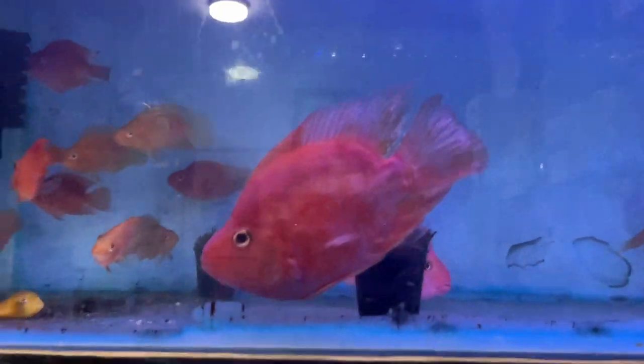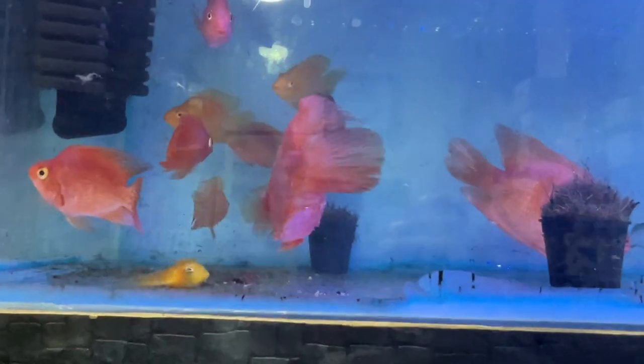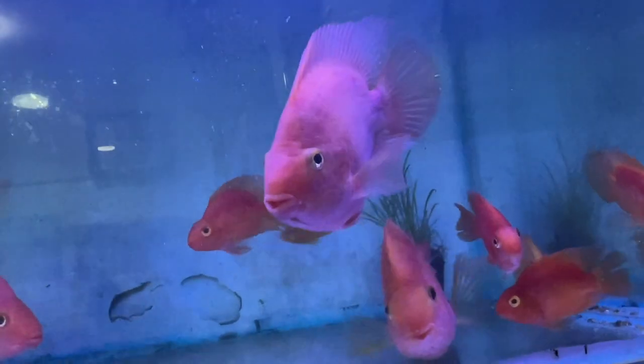This parrot is a big size — about 7 to 8 inches. It's also available in small size.